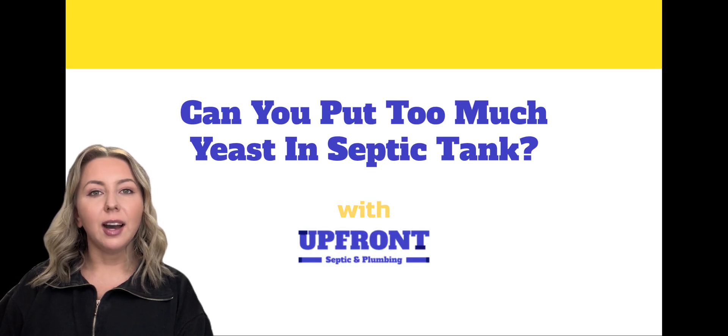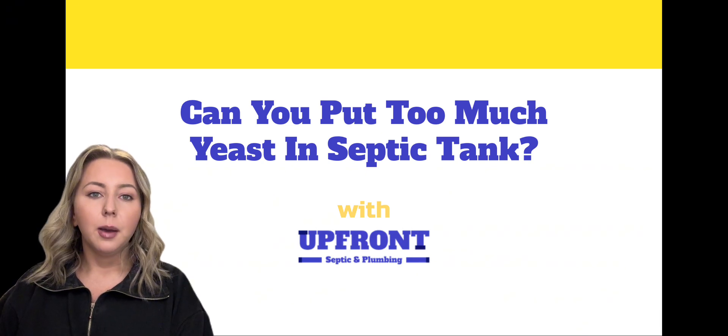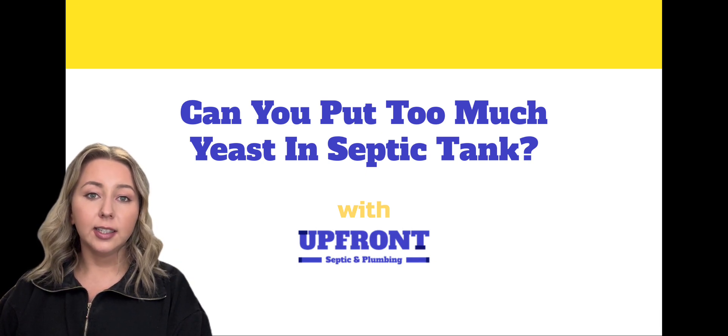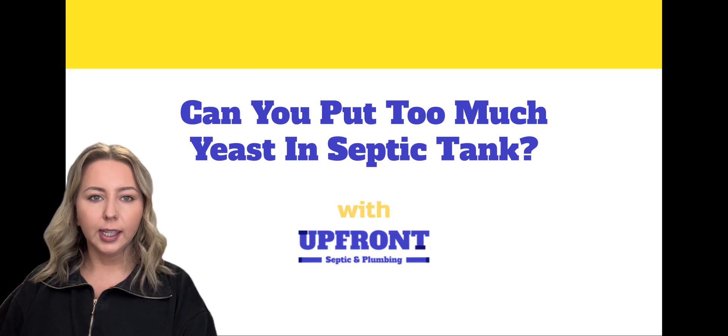Hi everyone, I'm here today with Upfront Septic and today we'll go over whether you can put too much yeast in a septic tank. Many homeowners consider adding yeast to their septic tanks as a way to help break down waste, but is it a good idea?